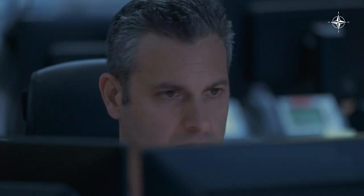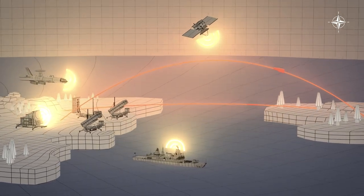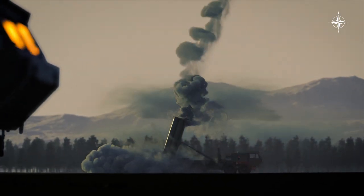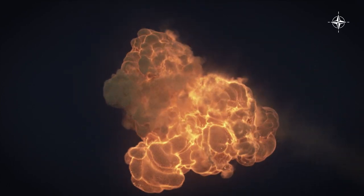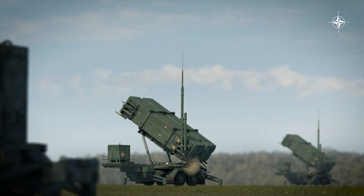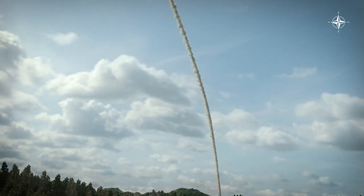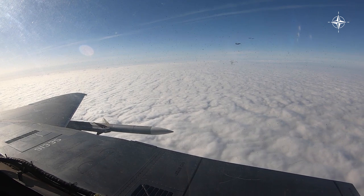NATO command posts calculate trajectory, evaluate the threat, and determine the best option for interception. Land-based systems like the U.S. THAAD can intercept and destroy missiles at altitudes as high as space. For short to medium-range targets, NATO can use systems like the Patriot or the SAMP-T. Allied warships and fighter jets can also destroy incoming missiles before they can hit allied soil.